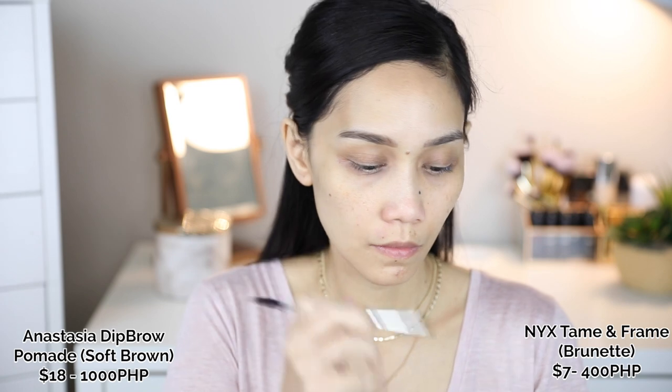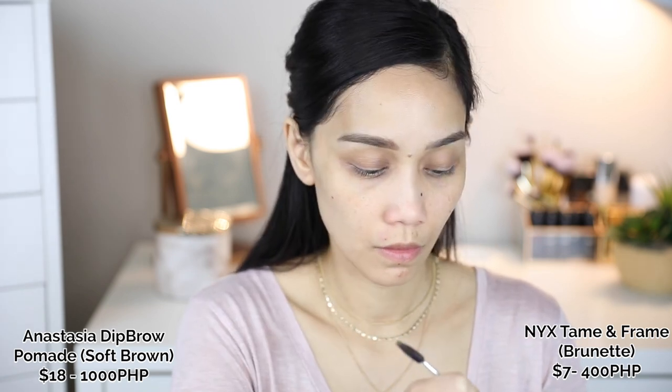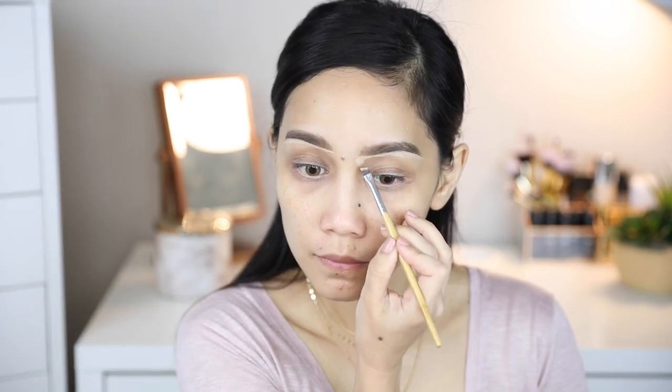As you can see guys, I'm putting the Anastasia on the right side and the NYX Tainment Frame on the left side. The soft brown of Anastasia and Brunette of NYX Tainment Frame — they're the same color. But this one isn't as pigmented because it's already dried up, so I need to repurchase. I just wanted to show you that the two are dupes.